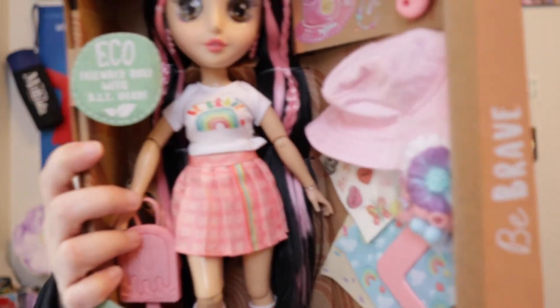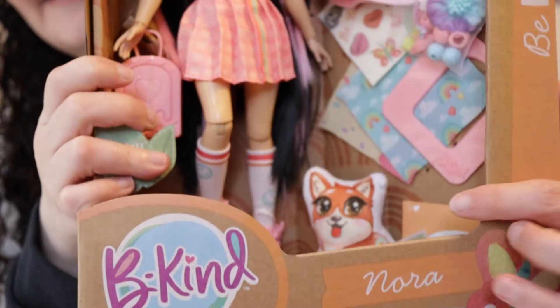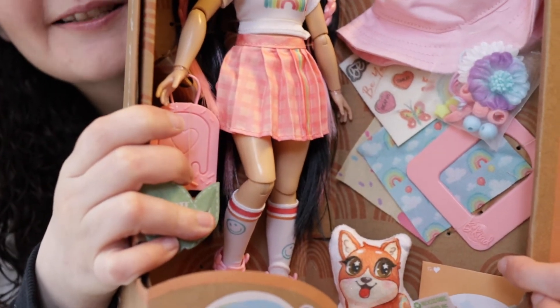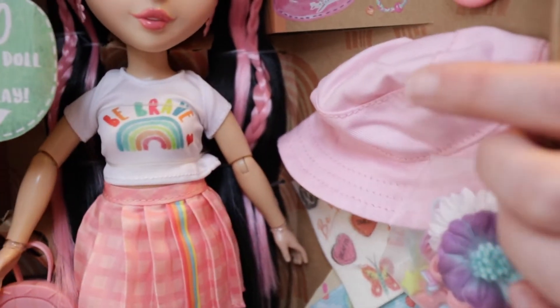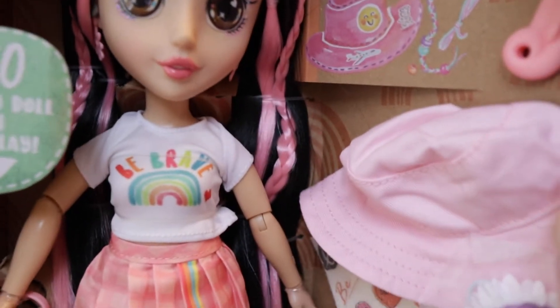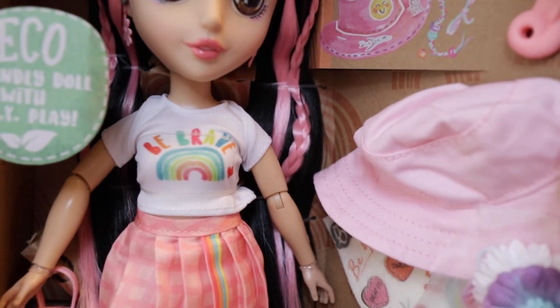I really wanted Nora because she comes with a corgi, and I like corgis. Now I think pugs are my favorite dog — guess which kind of puppy we now have? He might be barking throughout this video. I especially like her message — 'be brave' on her shirt. It can be very hard for me to be brave at times, but I really appreciate that.